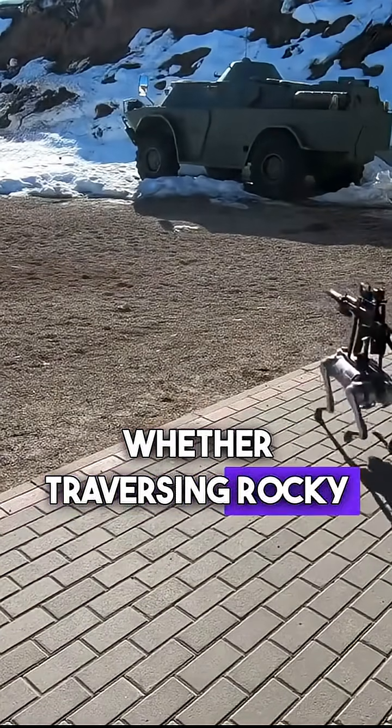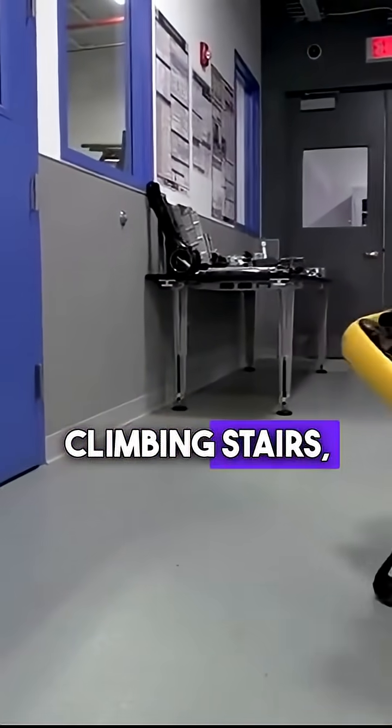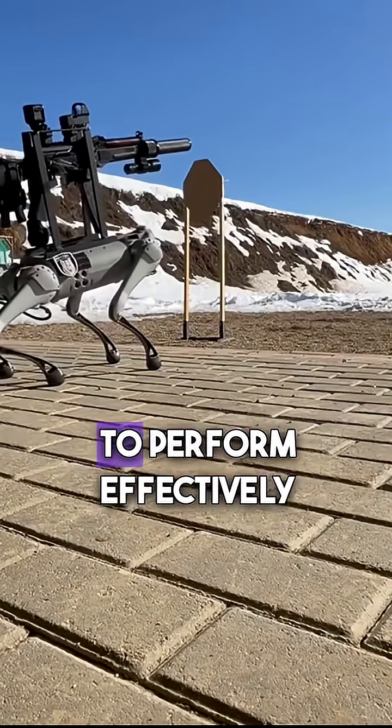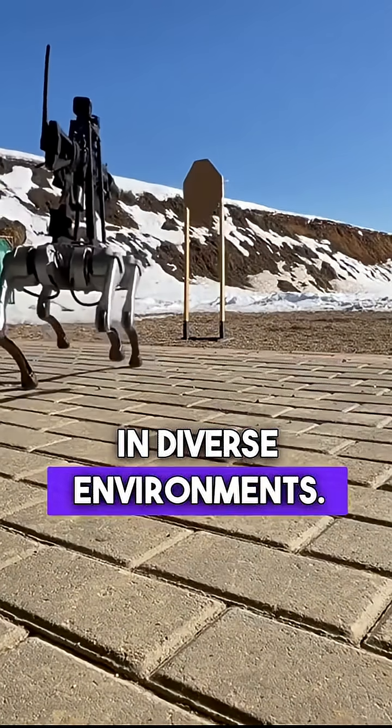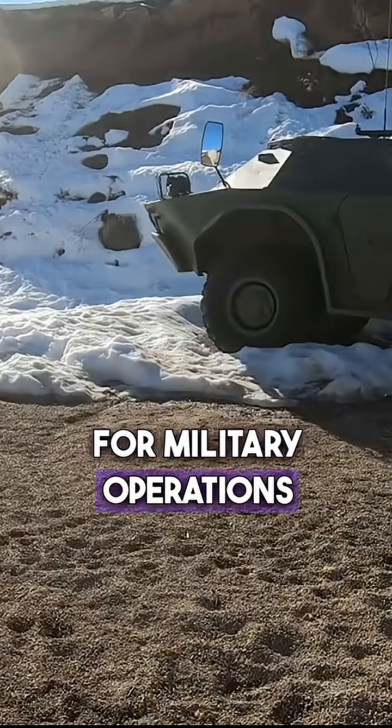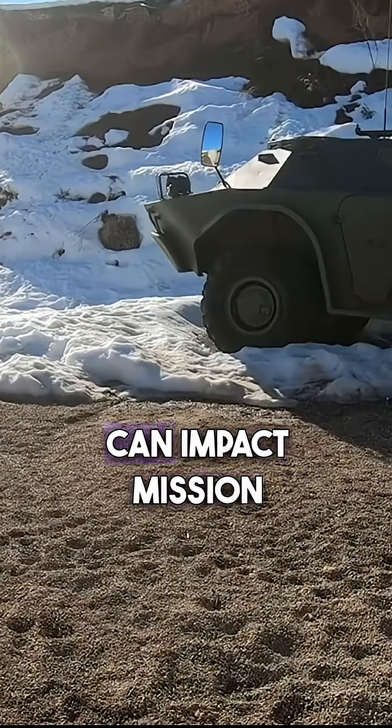Whether traversing rocky landscapes, climbing stairs, or moving over uneven surfaces, Spot's agility allows it to perform effectively in diverse environments. This capability is particularly valuable for military operations, where terrain challenges can impact mission success.